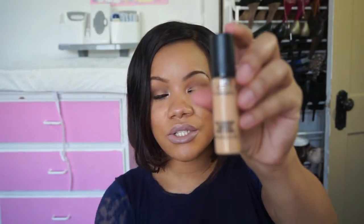For my holy grail concealer — and this is probably everyone's holy grail concealer — this is the MAC Pro Longwear Concealer. I have it in NC42. I love this concealer: it covers, it doesn't crease, it's beautiful. The color is great for brightening underneath my eyes, it's not too thick and not too thin — it's the perfect consistency.